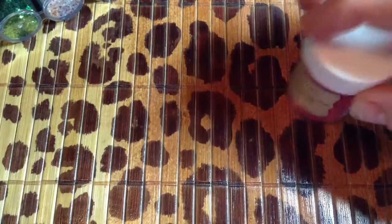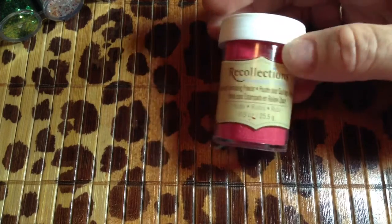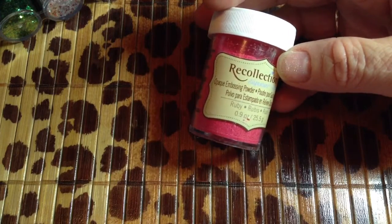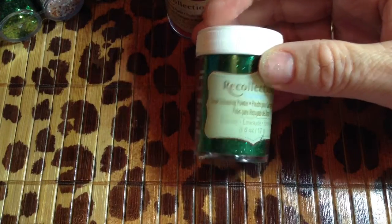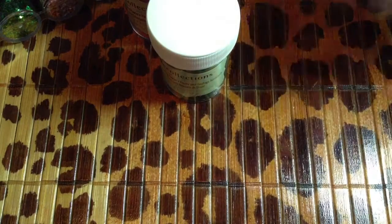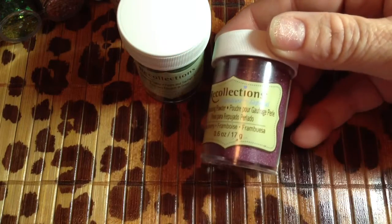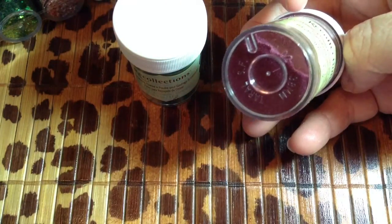And then I found some Recollections embossing powder — they were $2.49 a piece. This one's the opaque ruby; I figured it was going to be red, but it's actually a more dark pinkish-reddish color. And then this one's tinsel emerald, and it's just a fine green glitter type. And then this one is a pearl raspberry — it's really pretty, it's like a maroonish purple.